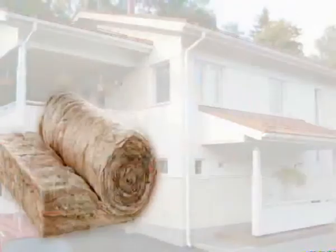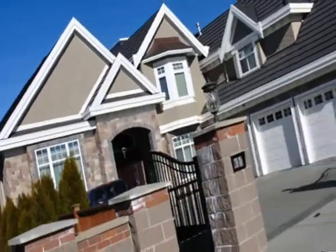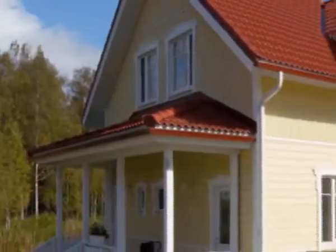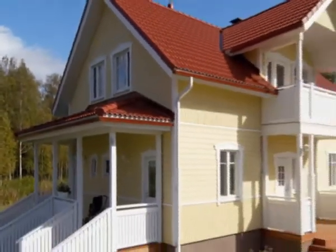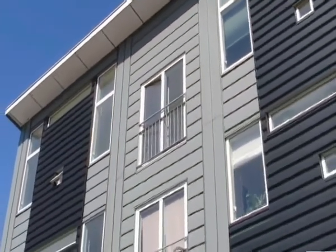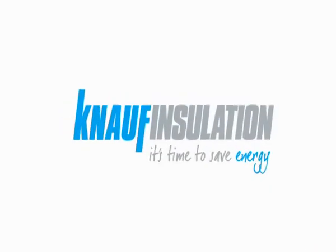Traditionally, walls in timber frame houses have been insulated using mineral wool bats or rolls. But now there's an alternative that maintains the performance and sustainability benefits of glass wool, but offers new advantages to developers, builders and installers. Knauf Insulation has developed a specialist new glass wool product for blown installation in new or existing timber frame walls and roofs.